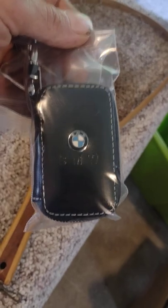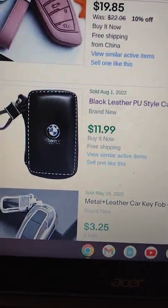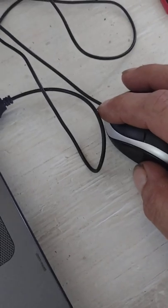Next up we have a leather BMW key case or remote start key, brand new. I found one that sold August 1st for $11.99, so I'm going to put mine on for $7.99. I don't even have anything in it — it came with a bunch of stuff — so $7.99 plus ship for that.